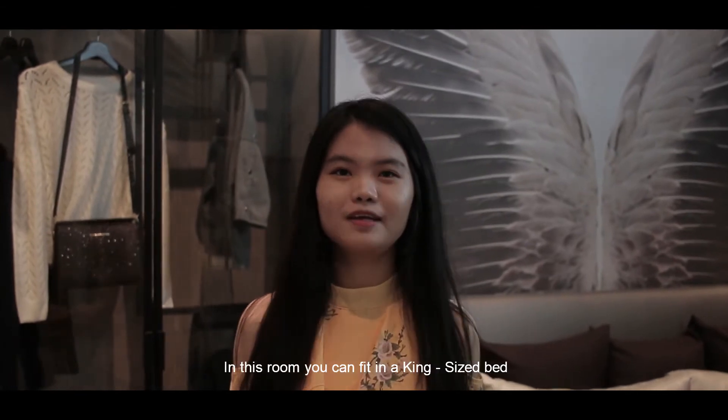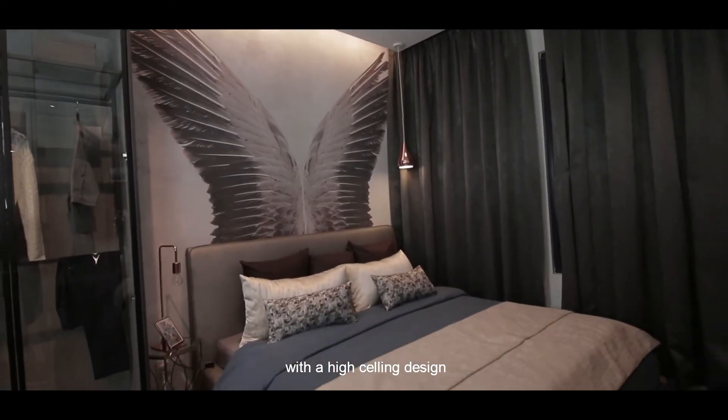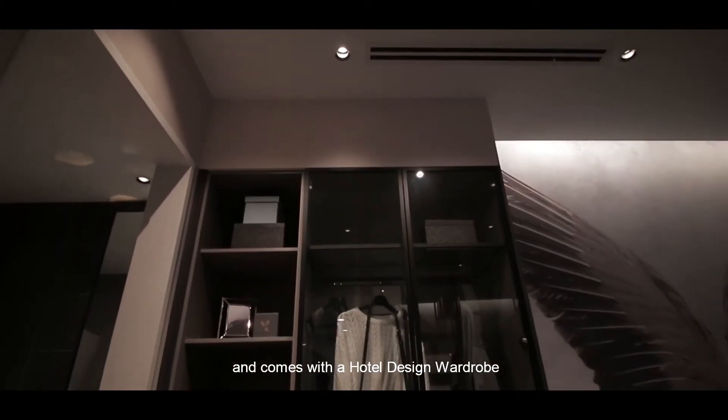Moving on to our master bedroom. In this room you can fit a queen-sized bed with a high ceiling design, and it comes with a hotel-style design wardrobe.